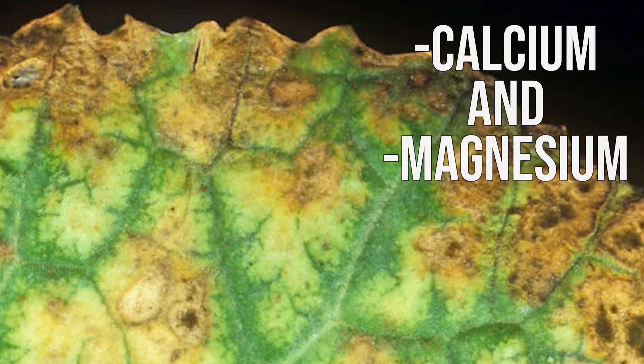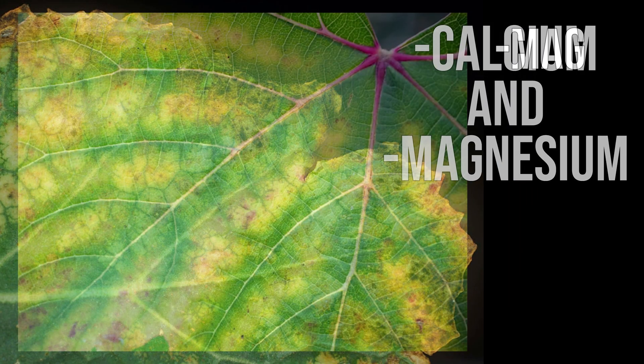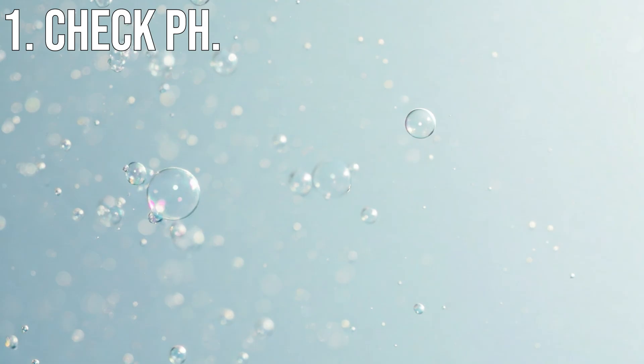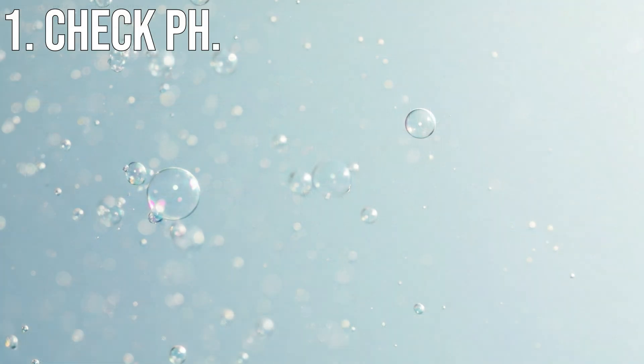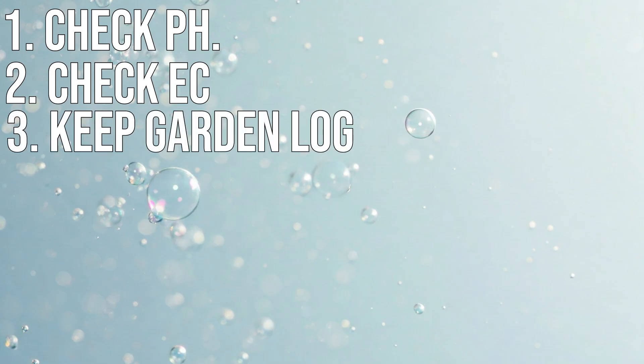If you start to notice symptoms that look like a calcium or magnesium deficiency — as shown in the pictures on screen — here's where to start. Before adding calcium and magnesium, first check your pH. Watch the linked video on how pH unlocks certain nutrients, because if your pH is off, it can look like many different nutrient deficiencies. Then check your EC — make sure you're not too light or too heavy on nutrients, because nutrient toxicity can also cause chlorosis. Also keep a log of when you add nutrients and which mixes you're adding — nitrogen, potassium, phosphorus, calcium, magnesium — so you can track your plant's growth and have a general idea of what nutrients are still in the water.